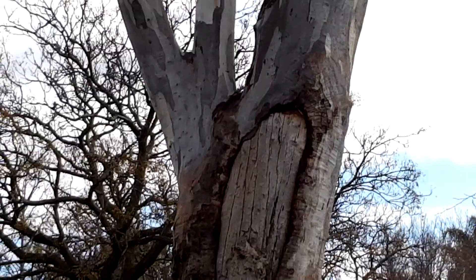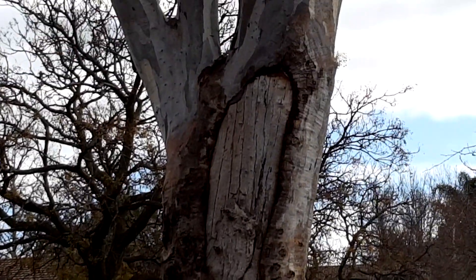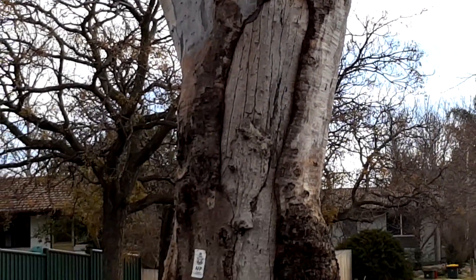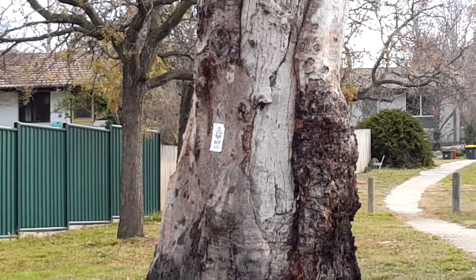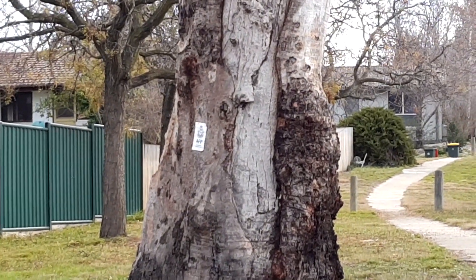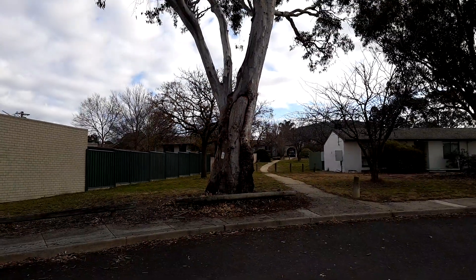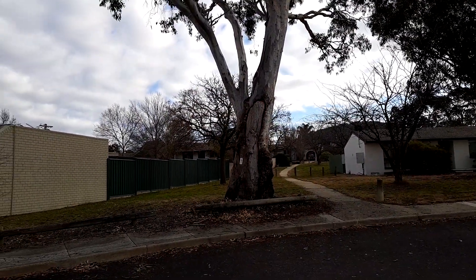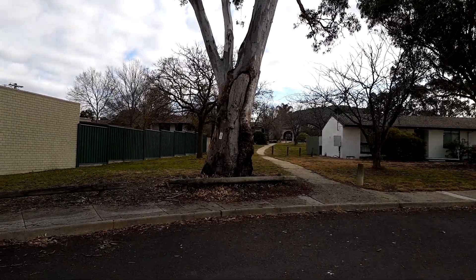The main one is a canoe scar. The Aboriginals have removed a piece of bark that they've used to turn into a canoe, which is interesting because this is quite a way from the Murrumbidgee River — not a couple of kilometres at any rate.